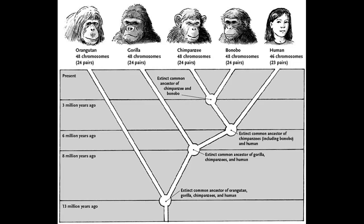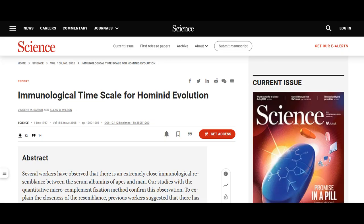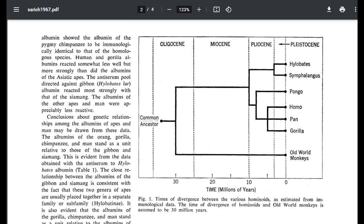Attempts in the early 1900s to pin down when the common ancestor of humans and chimps lived utilized fossils, which argued the common ancestor may have lived about 15 million years ago. However, a 1967 paper by Vincent Sarich and Alan Wilson argued for a much more recent divergence date based on immunological data — just 5 million years ago. The researchers injected human albumin into rabbits, collected the resulting antibodies, then applied those antibodies to albumin from other apes, using the strength of the antibody reaction as a proxy for relatedness.